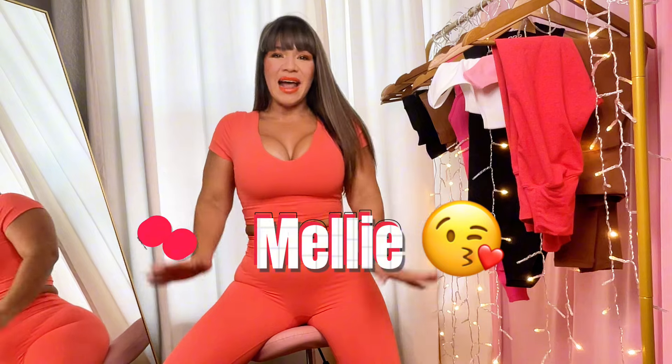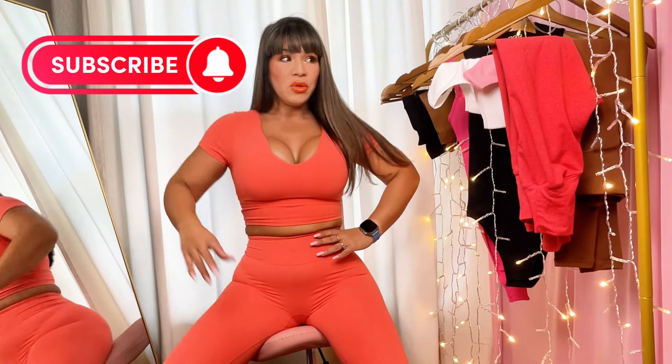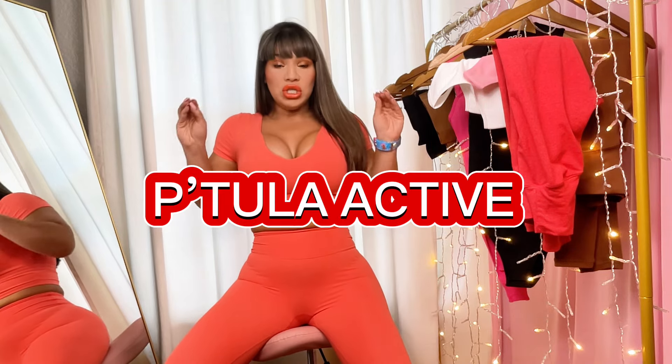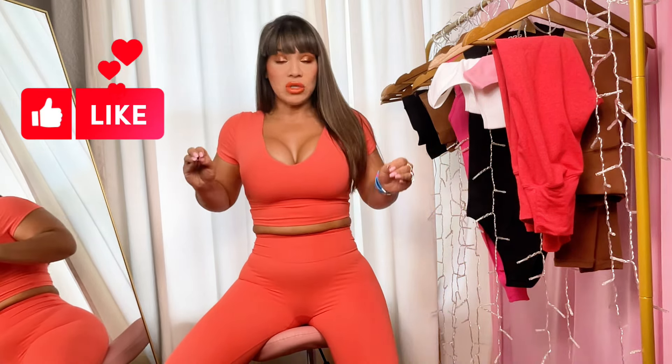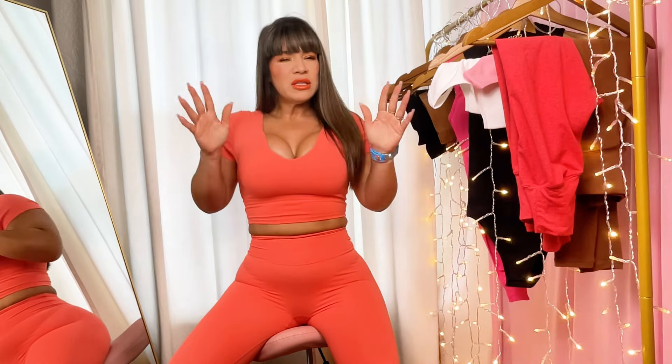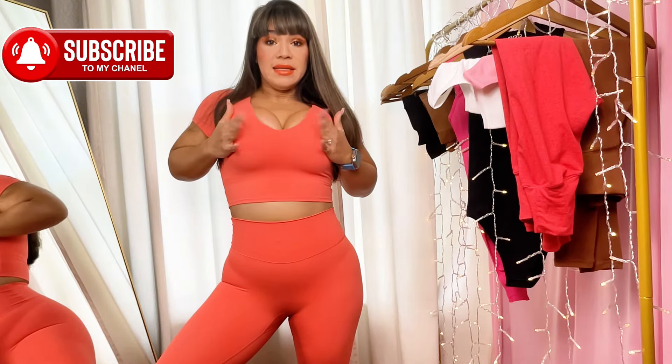Hello guys and welcome to my channel. If this is your first time here, my name is Meli and I am so happy to have every single one of you. Today's spotlight will go to Pitula — it is a very OG brand for the fitness community. We've all heard about it, but believe it or not, this is my first time trying it. I got four pieces for you: three leggings which are supposed to serve different purposes, and I also have a crop top.